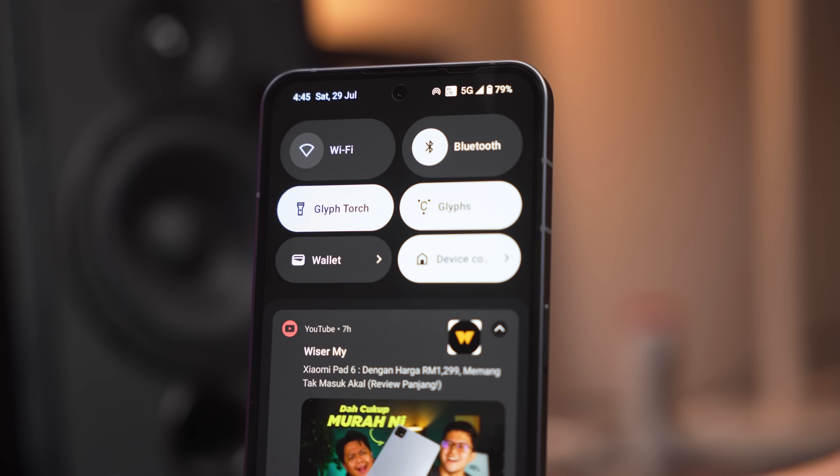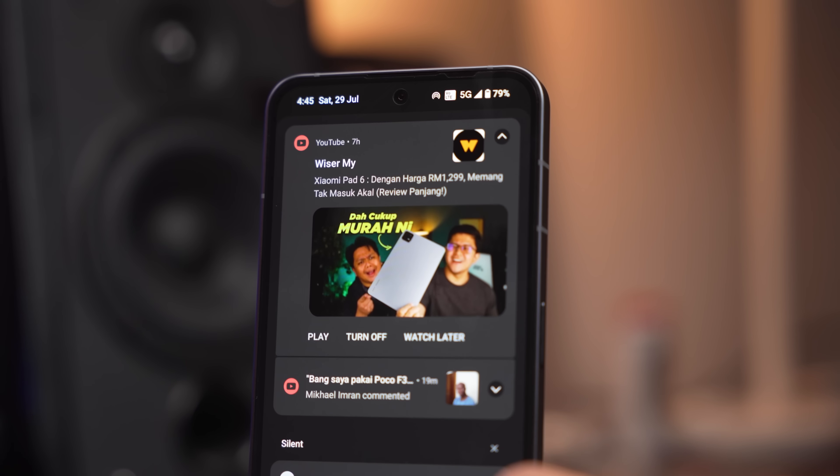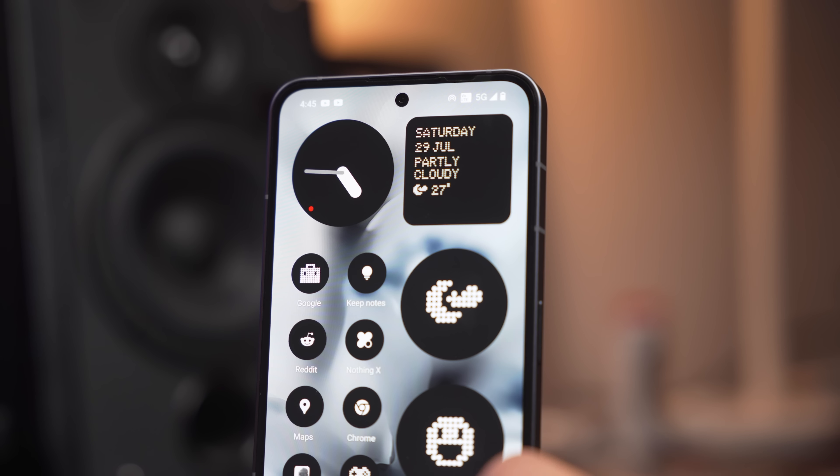Sentuhan elemen-elemen baru dalam Nothing OS 2.0 ni memang sangat bagus, dan Nothing OS 2.0 pun akan datang juga pada Nothing Phone 1 nanti. Tapi mungkin korang akan pening sikit — kalau Nothing Phone 1 pun dapat Nothing OS 2.0, buat apa nak beli Nothing Phone 2 kan? Kalau korang macam aku yang memang gila spek, dulu bila Nothing Phone 1 keluar aku suka tapi disebabkan dia mid-range ada sikit keberatan. Bila Nothing Phone 2 dah dilengkapkan dengan chip flagship, barulah lega sikit untuk kegunaan seharian.